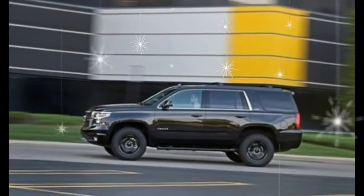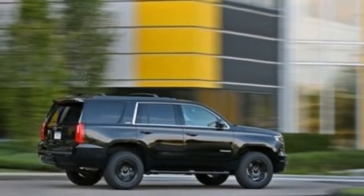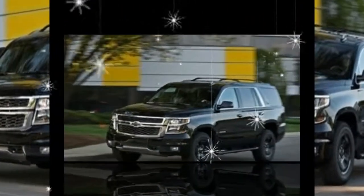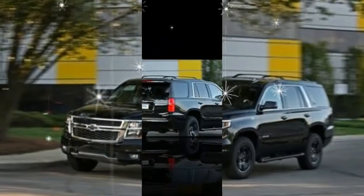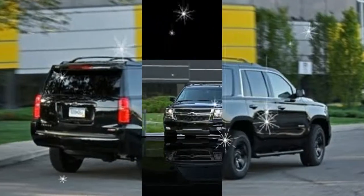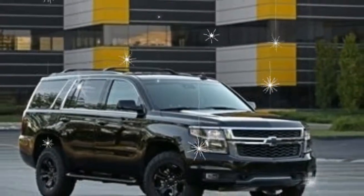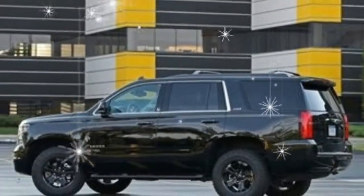Adding all-wheel drive to any model costs $3,000 and boosts the LS's price to $51,510. We prefer the mid-level LT, which adds premium features including active safety features, lane keeping assist, automatic high beam headlights, and forward collision alert, heated front bucket seats with memory settings, leather-appointed first and second row seats, power liftgate with programmable opening height, and a Bose premium sound system.